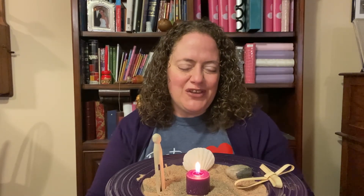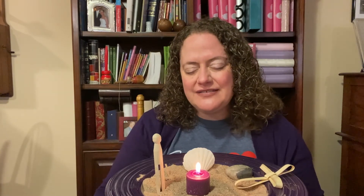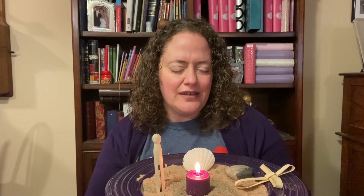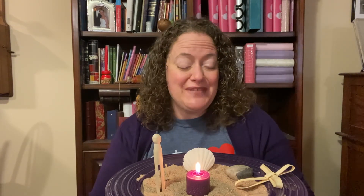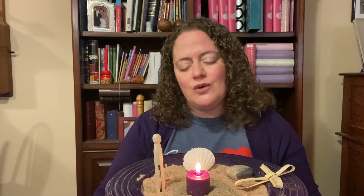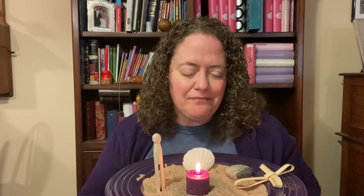Let's pray. Oh God, we do thank you for Palm Sunday — this day when we celebrate and also turn to the week ahead and know what is coming. We pray that in those times in our lives when we are feeling the dichotomy, when we are feeling both good and bad, that you will be there, that you will redeem it and help us to know you more and to love others more. In Jesus' name, amen.